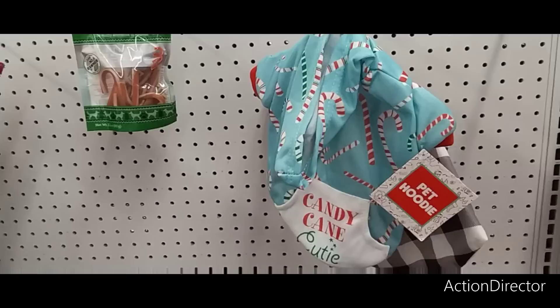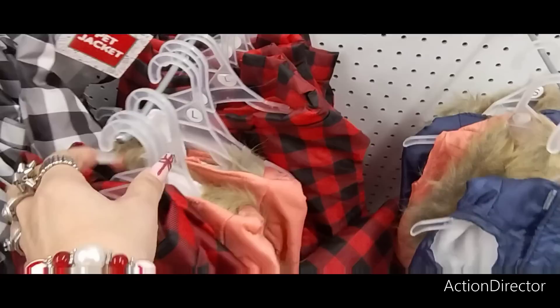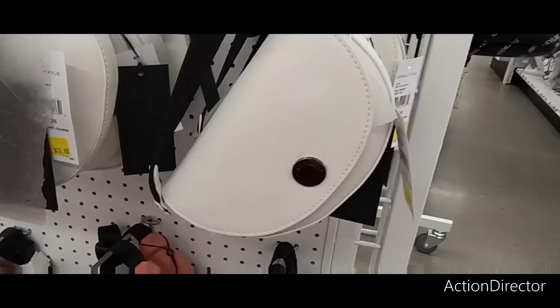They also have pet blankets for five dollars. Look how cute this is — "Candy Cane Cutie." They also have little jackets for five dollars — black and white buffalo check, red and black, and a little faux fur one in coral blue. Look at these little pet beds for five dollars — oh my gosh, those are adorable.